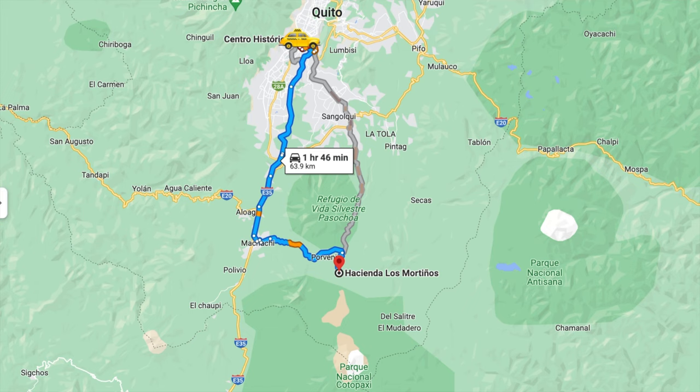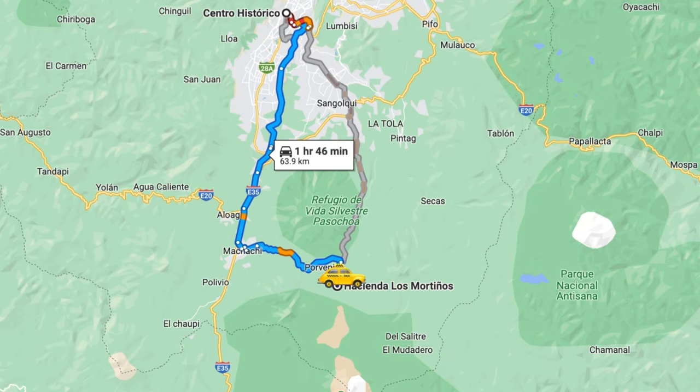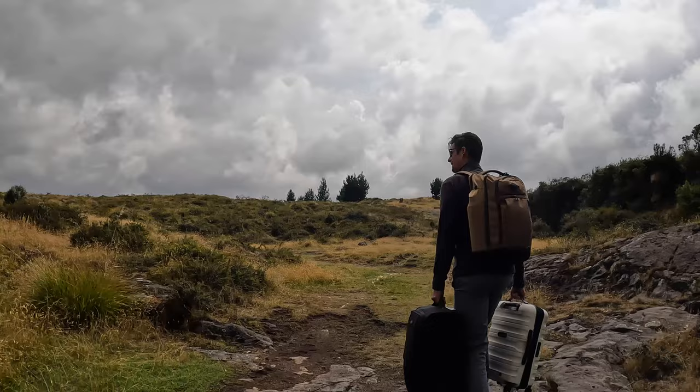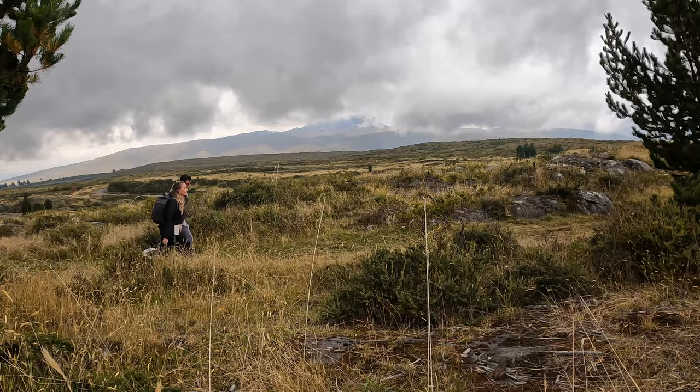So we just drove almost two hours to get here from Quito, into the Ecuadorian countryside right next to the Cotopaxi National Park. We're staying with Hacienda Los Motinos and it's a beautiful hotel out in the countryside which we're really excited for, but there's no sign anywhere. We can see it but there's this very odd driveway. So we asked our driver to drop us and we're going to walk and find the way. After being dropped off, we walked up a path that we thought would lead us to the hotel but after walking around in circles for about 15 minutes, a local graciously helped us find our way.